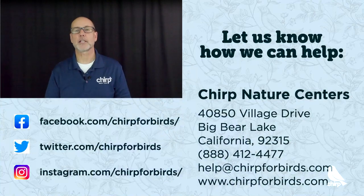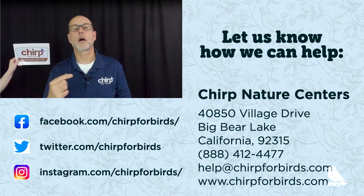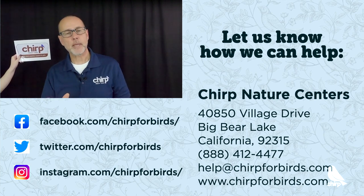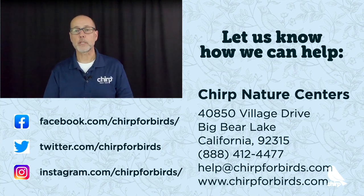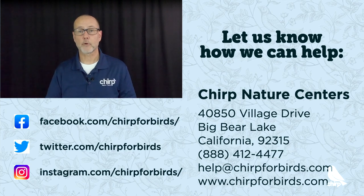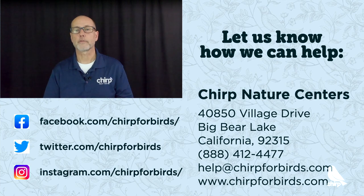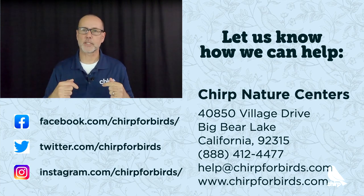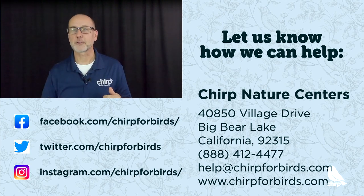We have covered a lot today. If you have any lingering questions, you can call us at Chirp at 888-412-4477, email us at help@chirpforbirds.com, or visit us at our retail location in the Big Bear Lake Village here in Big Bear Lake, California. We're always happy to help our fellow birders. Thank you for joining us. Remember: full feeders, full hearts!